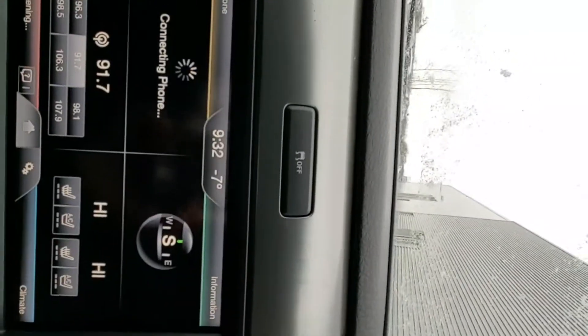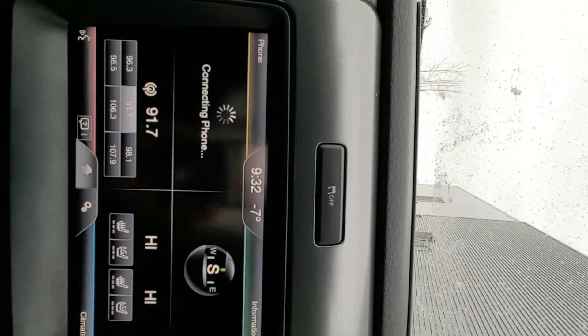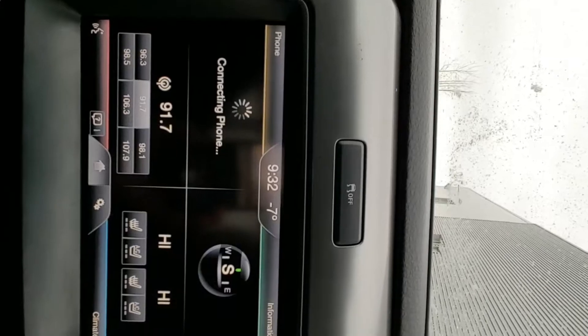The system prompts: 'Please say a command.' I said 'Help' and it responded: 'Say a device name like phone, climate, USB, CD, or radio.' So you can do any one of those things — change an address, change the audio station, change the climate controls, or just make a phone call, which is really cool.